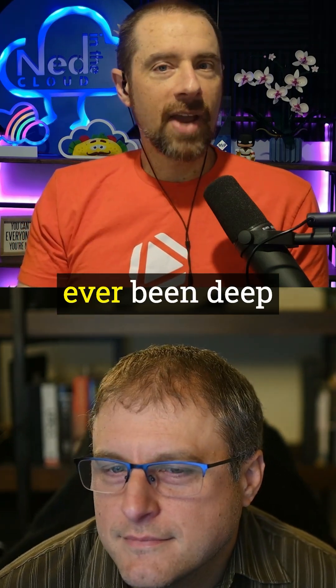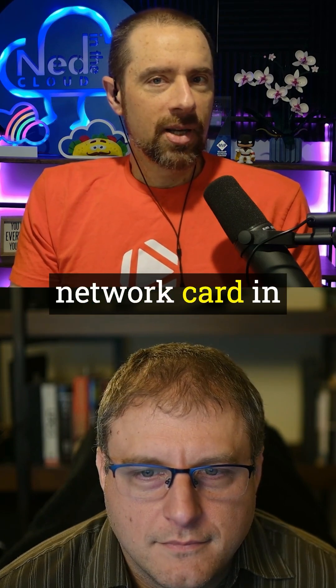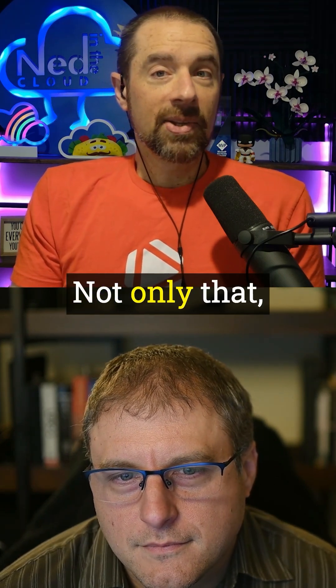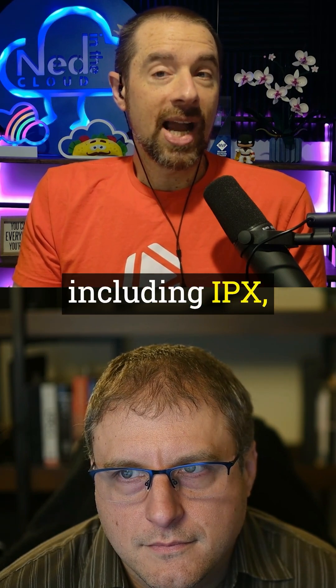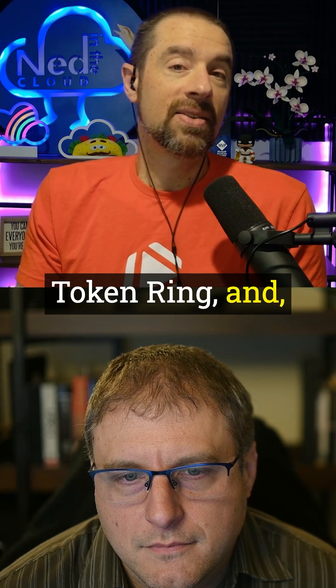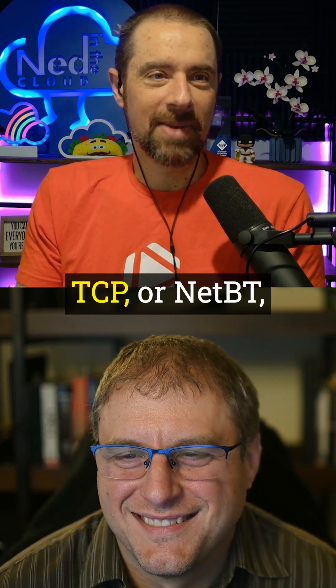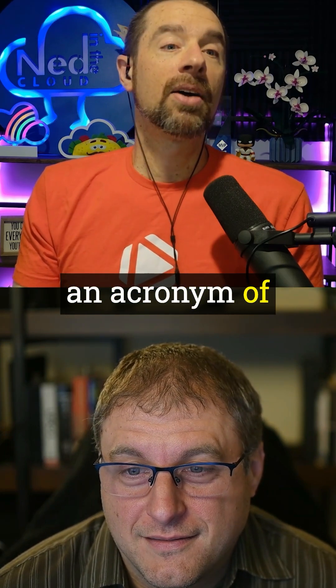NetBEUI — which if you've ever been deep in the selector fields for a network card in early versions of Windows, you will have seen it. Not only that, but it supported multiple networking protocols, including IPX, token ring, and kind of TCP/IP. It was called NetBEUI over TCP, or NetBT — because we need an acronym of an acronym of an acronym.